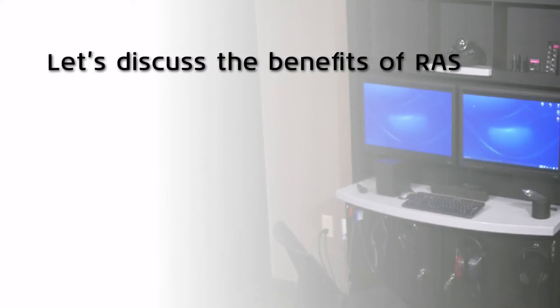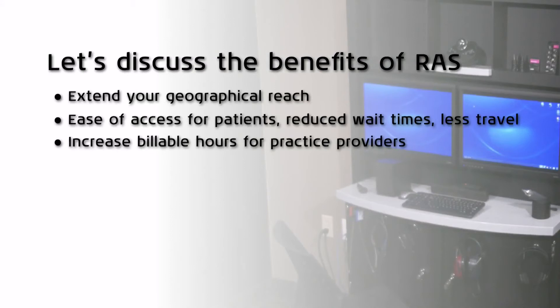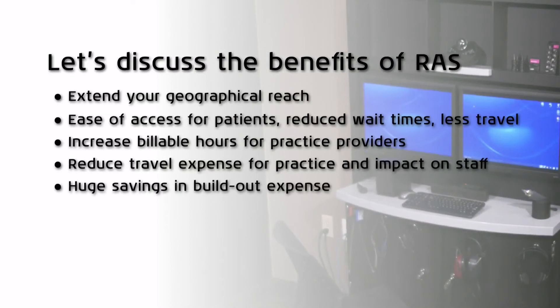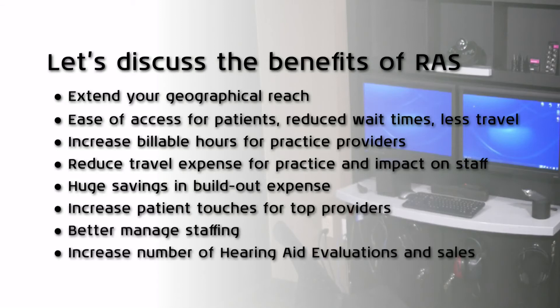The benefits of RAS: extend your geographical reach, ease of access for patients, reduced wait times and less travel, increase billable hours for practice providers, reduce travel expense for practice and impact on staff, huge savings in build-out expense, increase patient touches for top providers, better managed staffing, and increased number of hearing aid evaluations and sales.